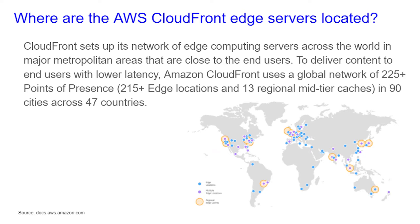Where are the AWS CloudFront edge servers located? CloudFront sets up its network of edge computing servers across the world in major metropolitan areas. To deliver content to end users with lower latency, Amazon CloudFront uses a global network of 225 plus points of presence, 215 plus edge locations, and 13 regional mid-tier caches in 90 cities across 47 countries.